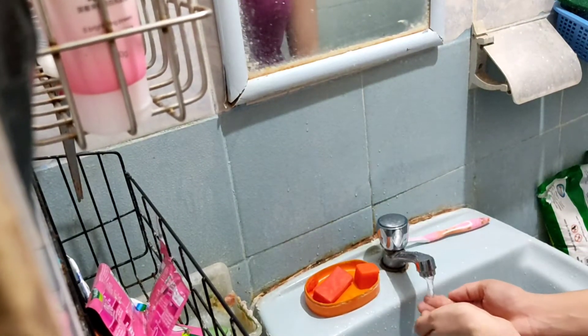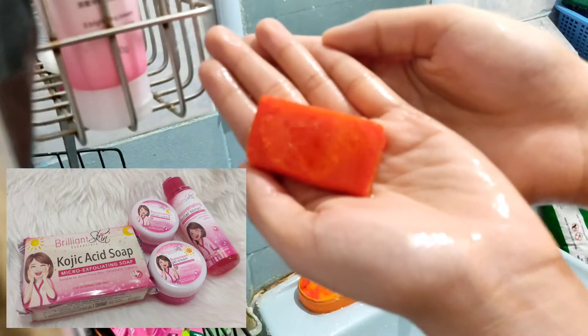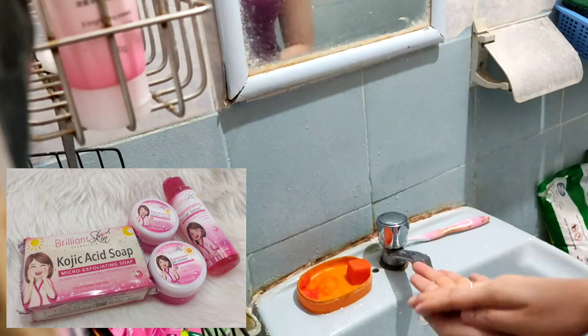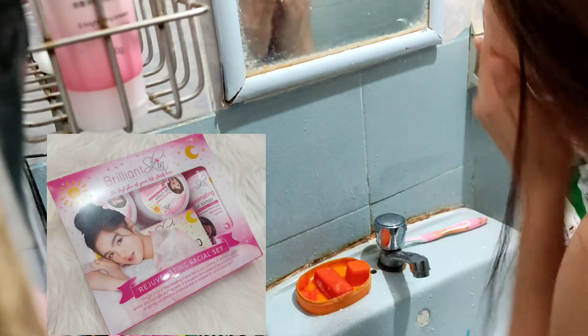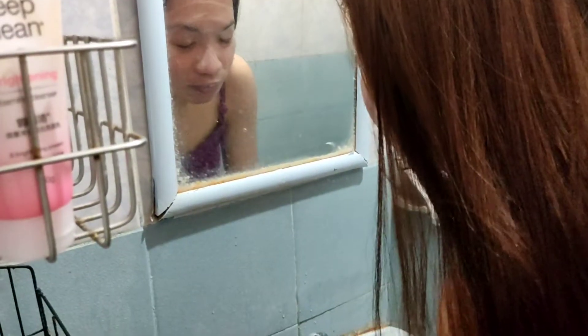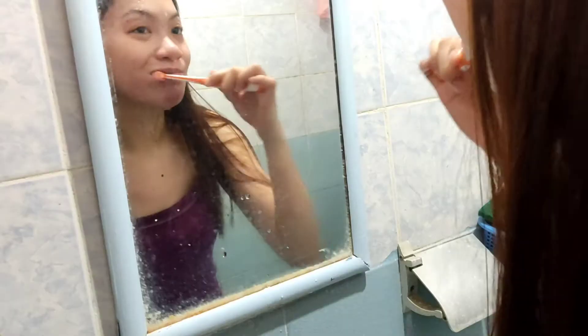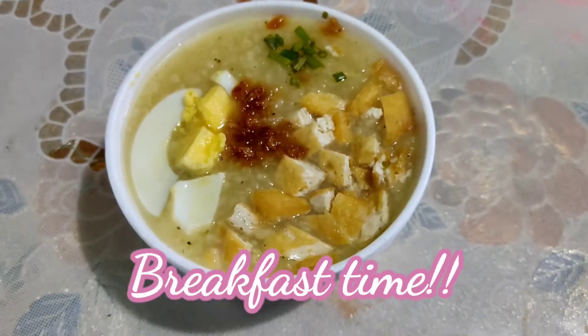And then next, I go and wash my face. So I just put water on my face, of course. And then I use this soap from my Rejuvenating Set, Brilliant Skin. And then I just apply it all over my face and wash it with water. And then next, it's time to brush my teeth. So I'm just going to brush my teeth. And then it's time for breakfast! So I just eat my lugaw. Hashtag lugaw is essential.